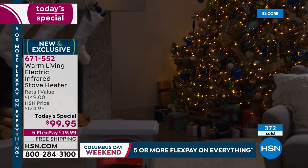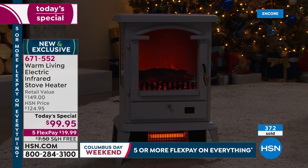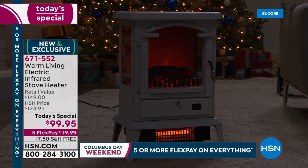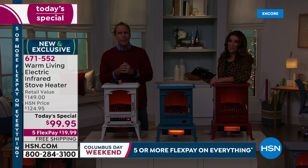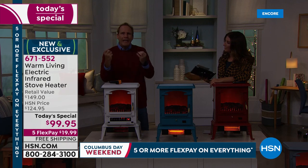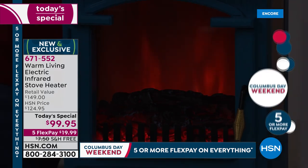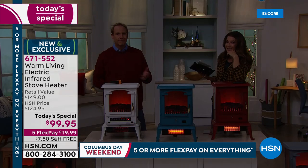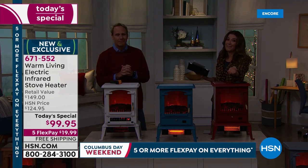You don't want to be in December going to the big box stores finding weird-looking space heaters or finding them completely sold out. Get one for yourself and have us send one to a loved one. When you're cold, your hands hurt, your joints ache, you're grumpy, you don't sleep as well. You can't find this anywhere else — this is an HSN exclusive. We go directly to Warm Living, a nationally respected brand, and this is a whole new model for 2019.